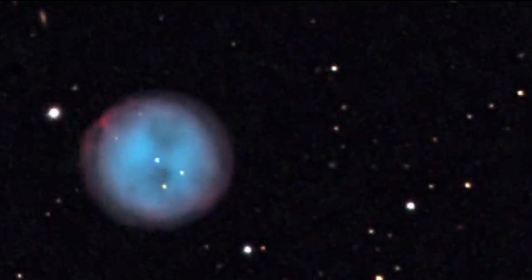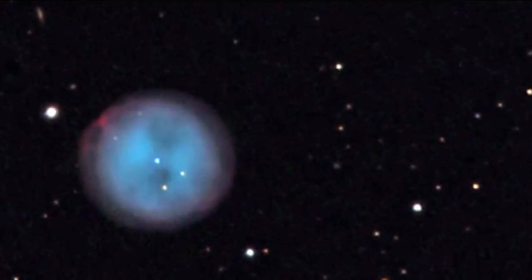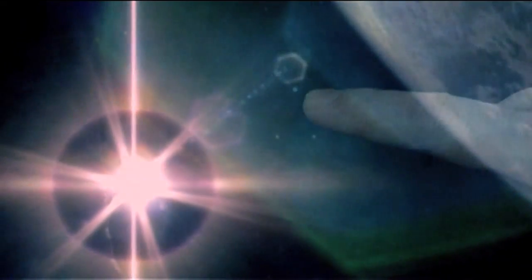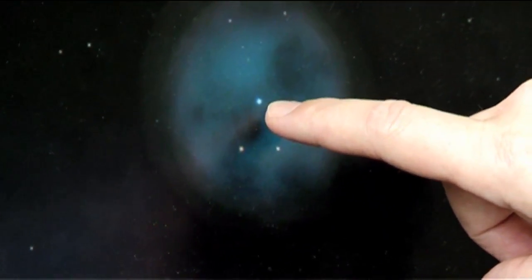M97, the Owl Nebula, is a typical planetary nebula. It's in the constellation of Ursa Major, the Great Bear. Planetary nebulae are interesting because they tell us about the fate of our star, the Sun. In about five billion years' time, the Sun will become a planetary nebula — this could be how the Sun could look in five billion years' time.